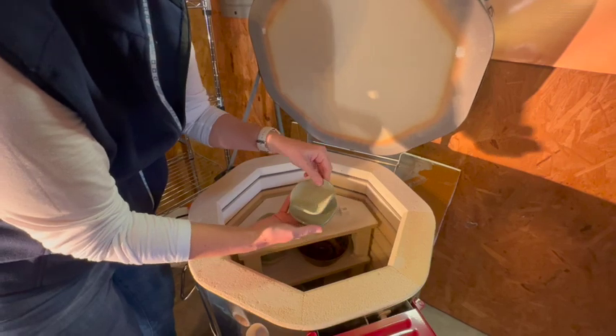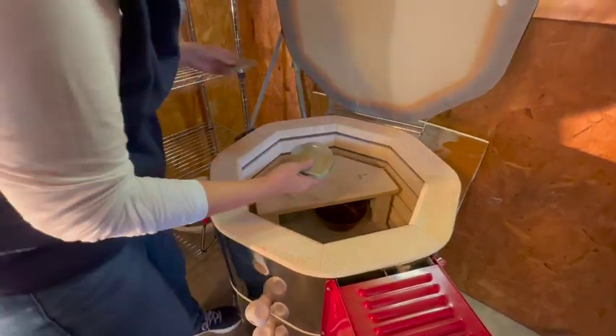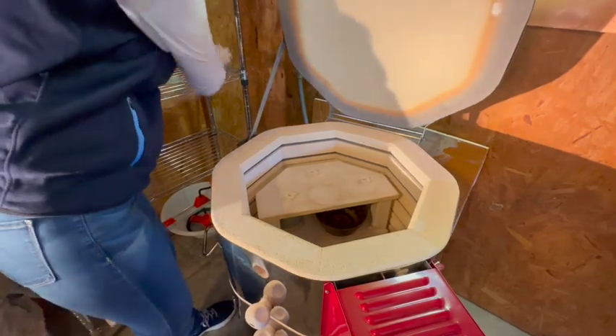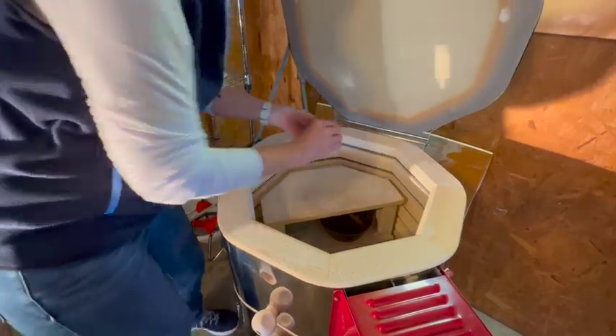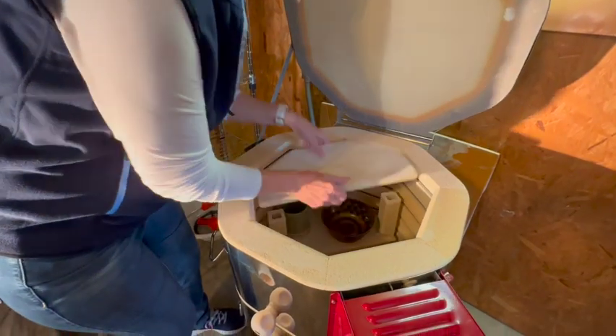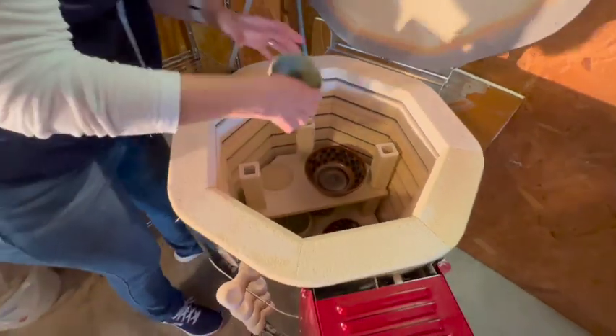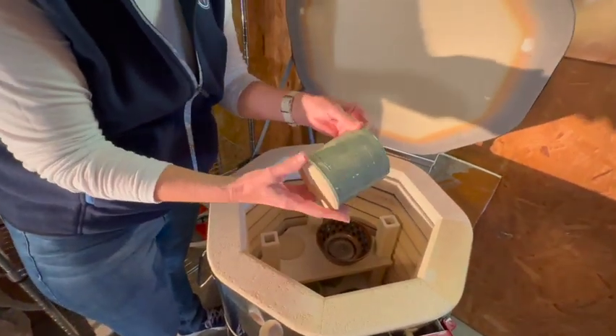These are stackable coasters, which actually turned out pretty cool. There's four of them, they're buried down in here, and that's just for fun. There's also a couple of interesting pieces — this was just an experiment, I was playing with some texture.